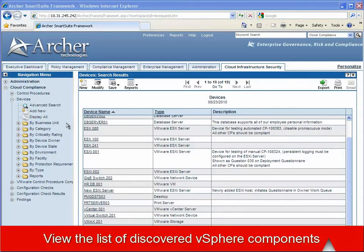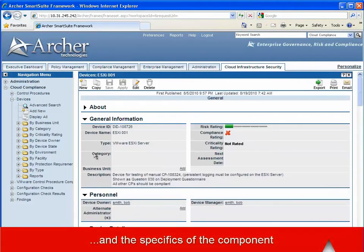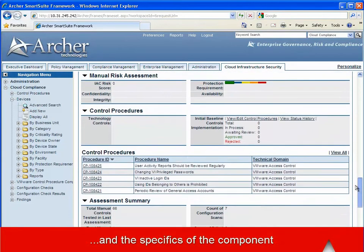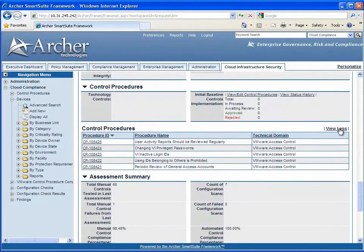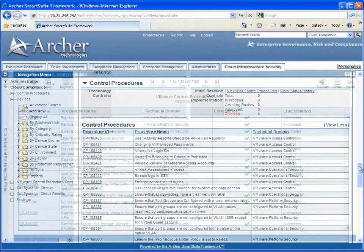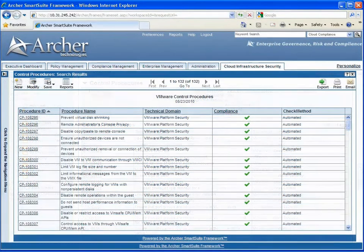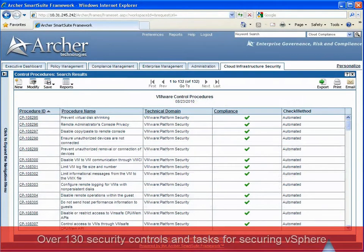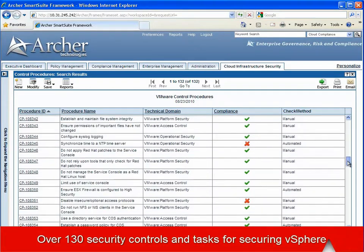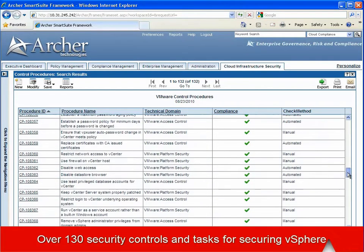If we drill down into one of those devices, we can then see all of the control procedures that have been mapped to it. Only the specific control procedures that are relevant are mapped to any specific device. We can also see a complete list of the control procedures, their compliance status, and their check method — being whether they are measured with the automated assessment system or manually via questionnaires.